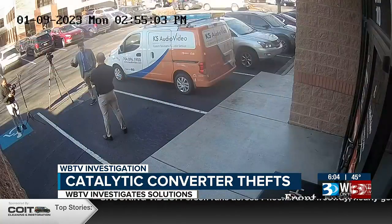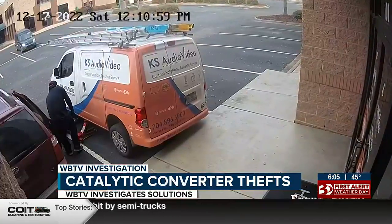Does it feel ridiculous that that might be your only solution? It does. I think it comes back to the manufacturer putting precious metals underneath their vehicle and making it easy for them to take.